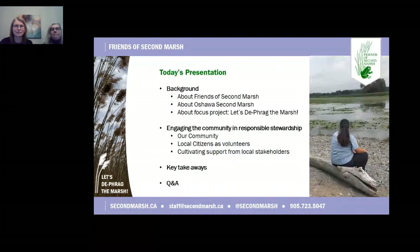In the next few slides, I will give you some background about our organization and our focus project, which was created to address invasive Phragmites in our local wetland. Then Susan will talk about engaging the community through responsible stewardship and do a wrap-up with key takeaways before the Q&A.